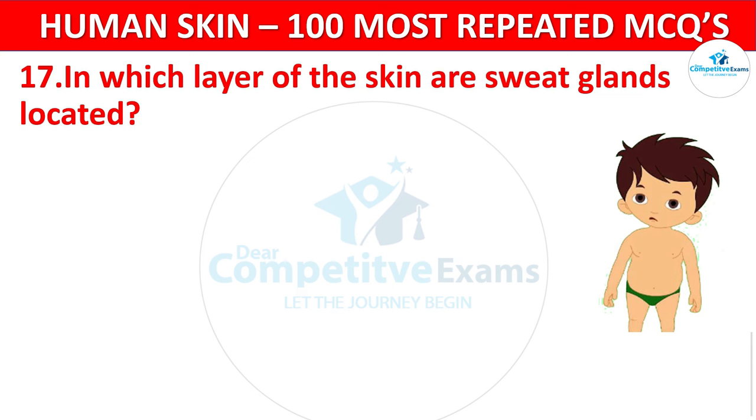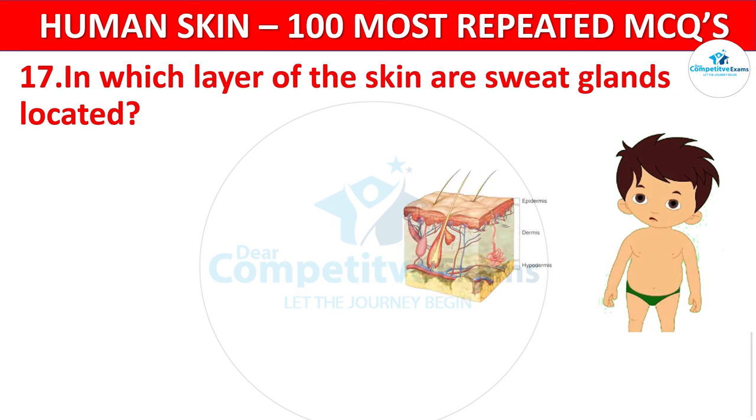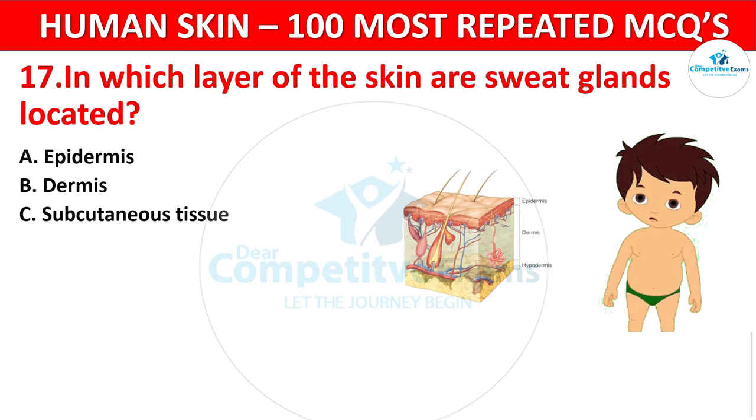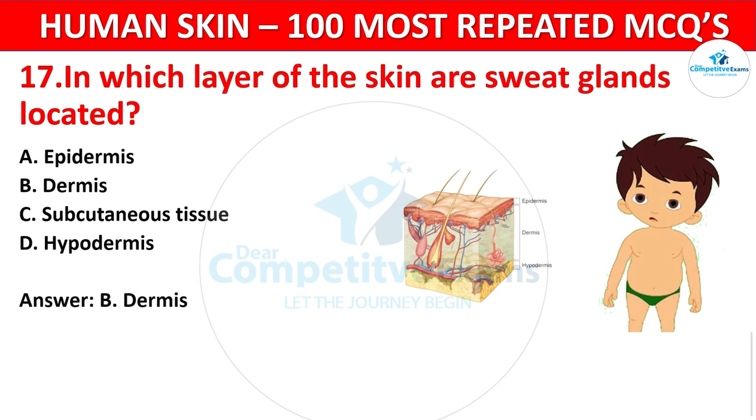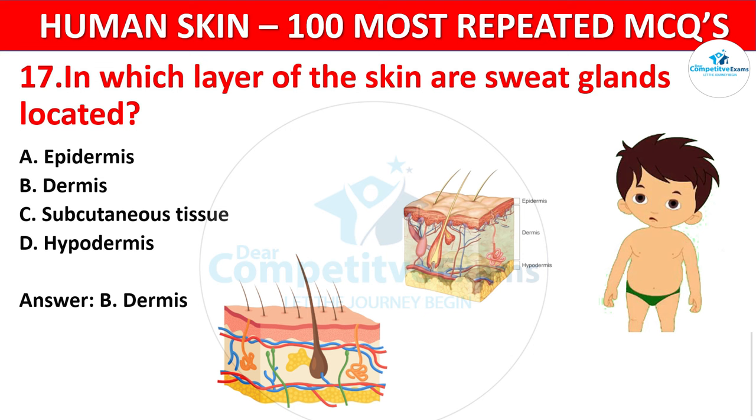Question 17. In which layer of the skin are sweat glands located? Your options: Epidermis, Dermis, Subcutaneous tissue, or Hypodermis? The correct answer is Dermis. Sweat glands are found in the dermis and play a role in temperature regulation.